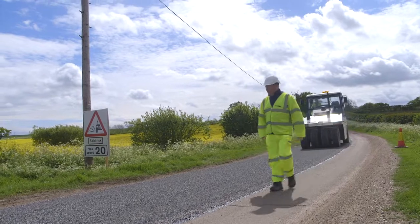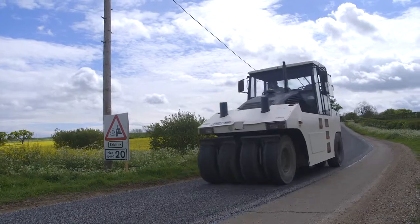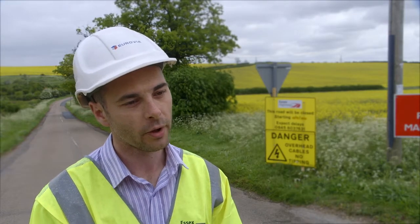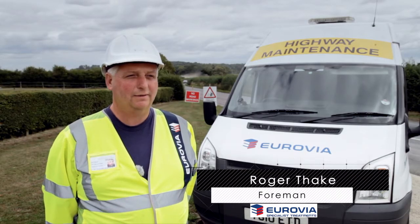We not only survey for suitability but we also survey for the necessary preparation prepworks that are required prior to us carrying out our works. Basically it's binder with chippings on top and they're racked in.